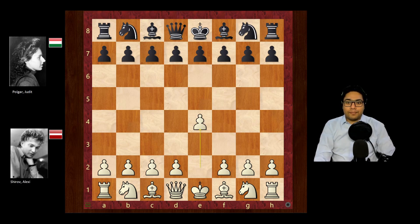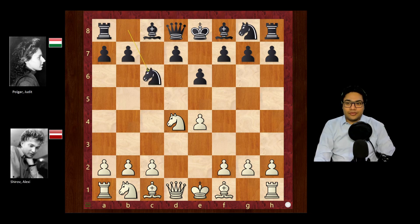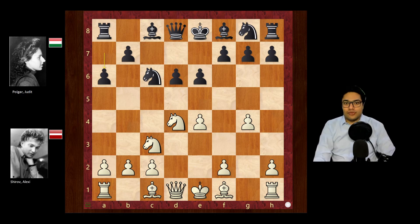It starts with e4, c5 — we have the Sicilian. Knight f3 and e6, the Paulsen variation. d4, cxd4 and knight takes. Knight c6, knight c3, d6, and white goes for g4 immediately, and a6. So it's a kind of a Keres Attack-like setup with a Scheveningen structure.